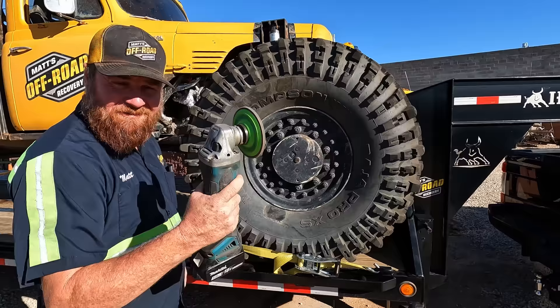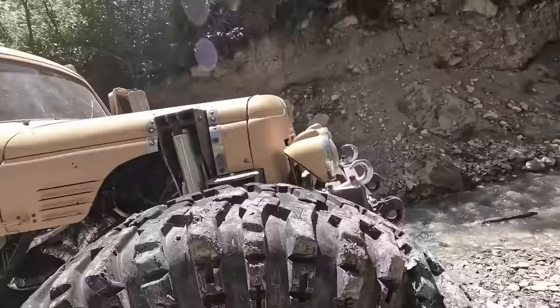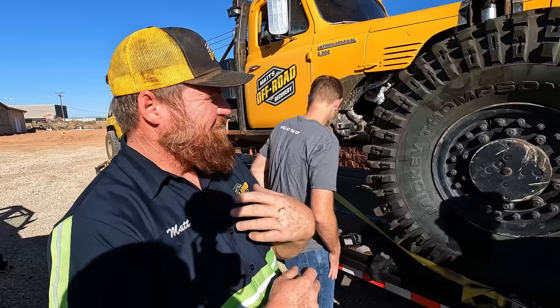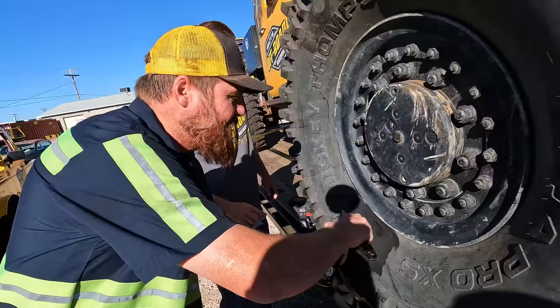You guys remember when this happened — we were up on hanging tree trail and I was not paying attention and smashed a rock. We got a hole right there and a hole right there and all the air went out. Robbie came and bailed us out, we got a tube in there, we got a boot on the inside, but we've still got a nasty gash in there. We lost the cap for the brake cleaner.